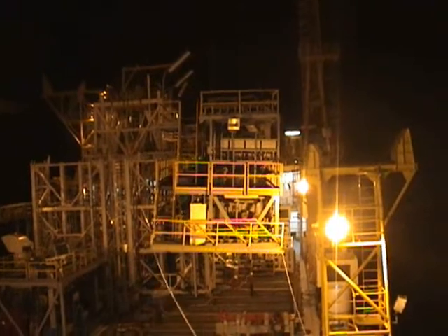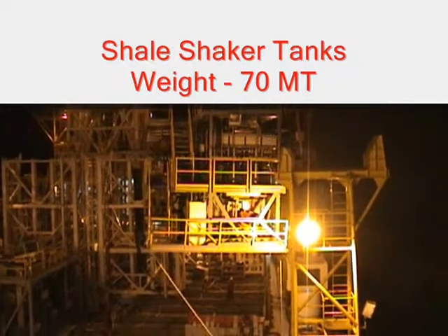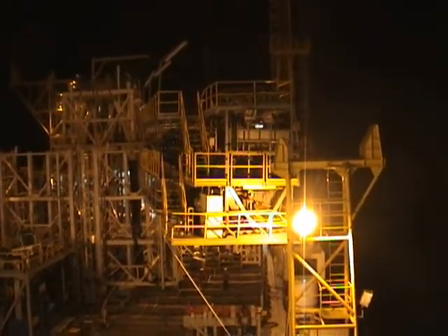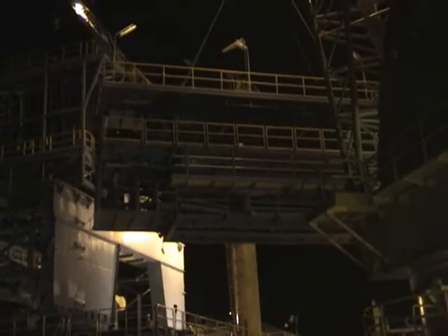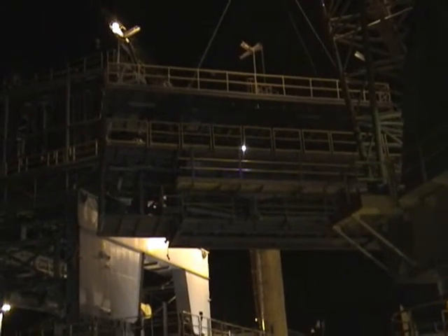This is the shelf shaker package being lifted off the deck at 3:15 in the morning. We're bringing the shelf shaker package in and setting it on the driller side.